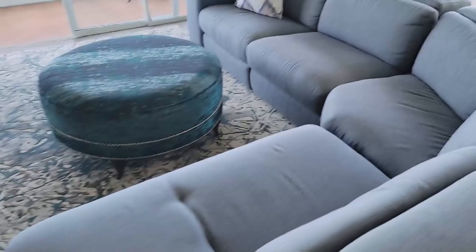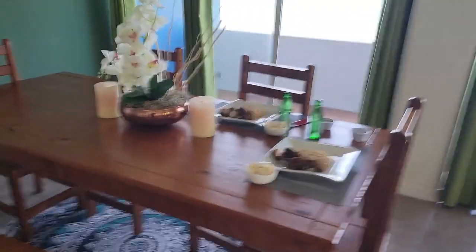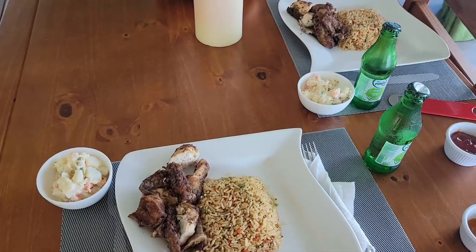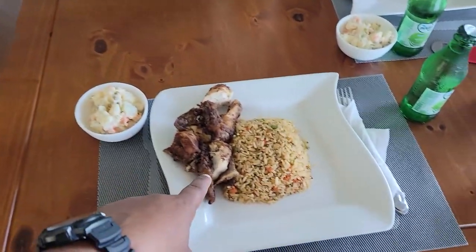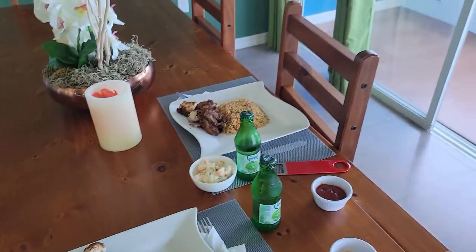Here we have a nice sofa set where you could relax and chill out, and a little dining area. And that is our lunch — we have Chinese style chicken, potato salad, and fried rice. That looks delicious. Can't wait to dig in in a little while.